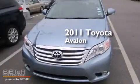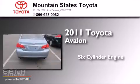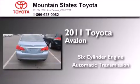This is a certified pre-owned 2011 Toyota Avalon. It features a six-cylinder engine and an automatic transmission.